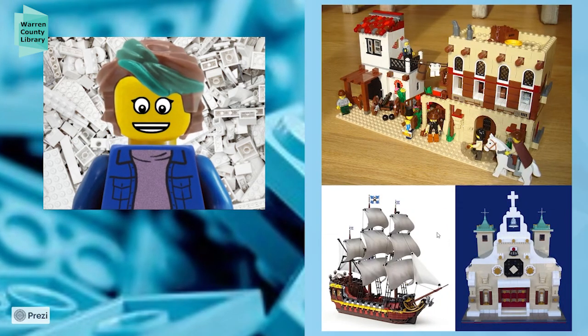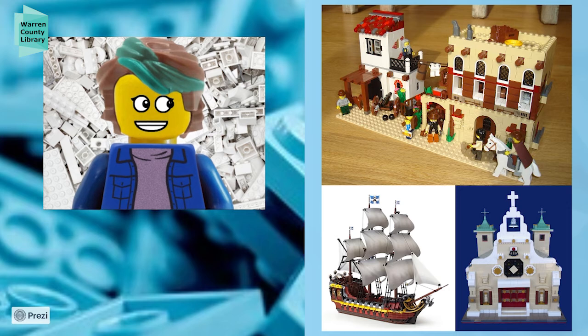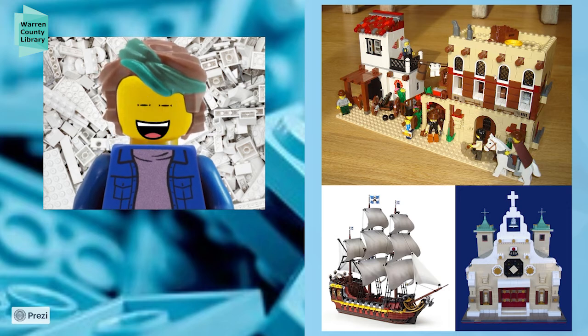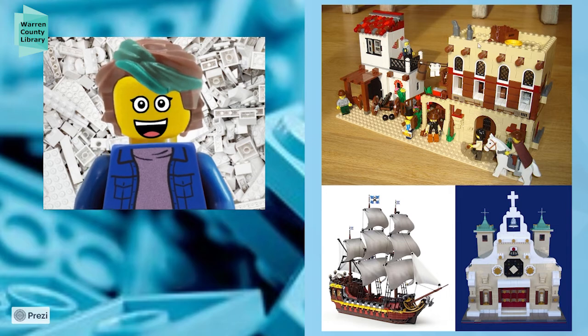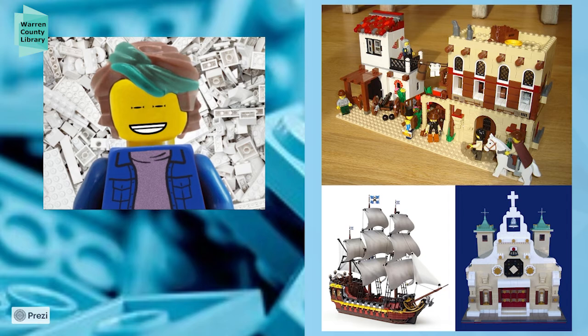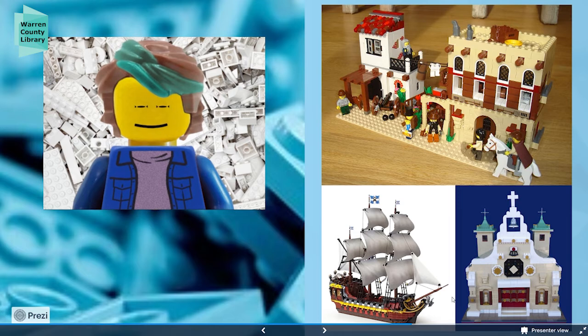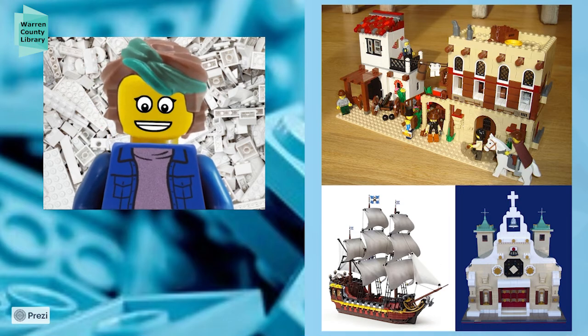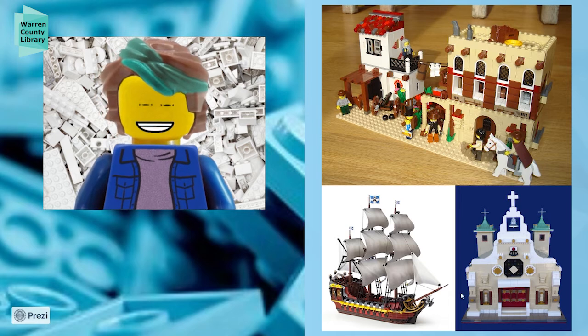These are some more historical pieces. This is a representation of one of the forts in Mexico, which is really well done because the person definitely did some research on it — that's a fun project, to look into different forts or important buildings and rebuild them from pictures. And what a beautiful Spanish ship — this would have been a Spanish ship at the time that colonists or explorers were coming to America. That's a really great way to explore Hispanic American culture.